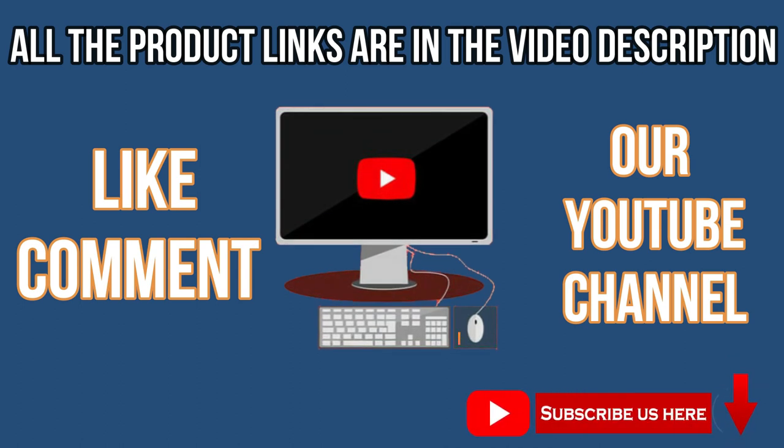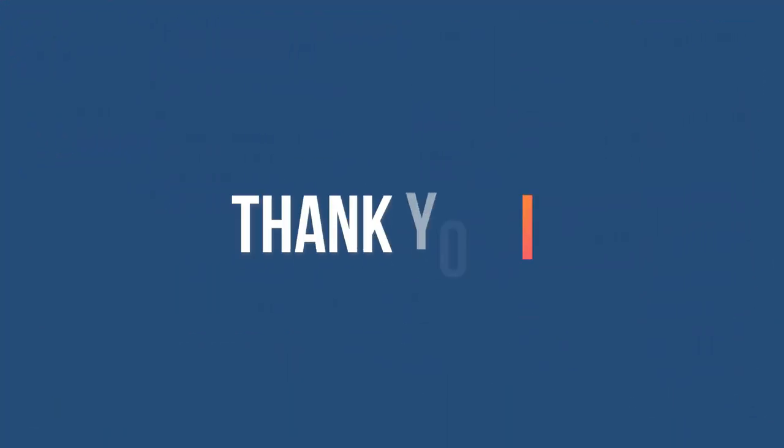Like, comment, and subscribe to our YouTube channel. Check the description box. Thank you for watching this video.